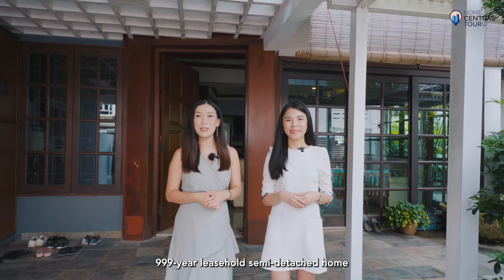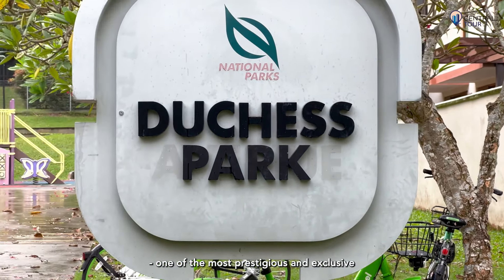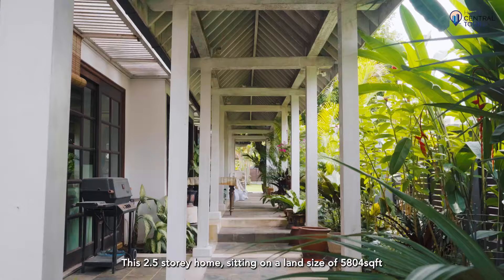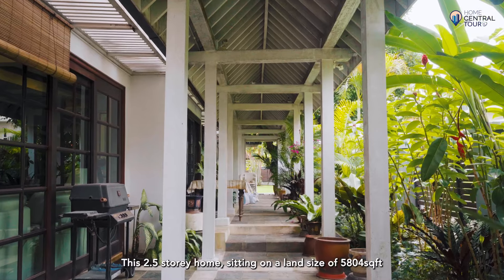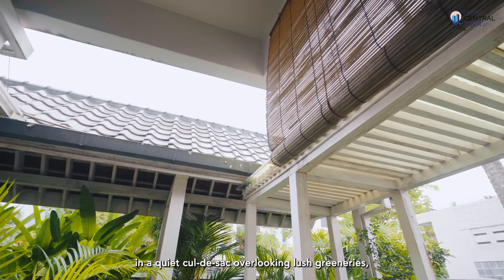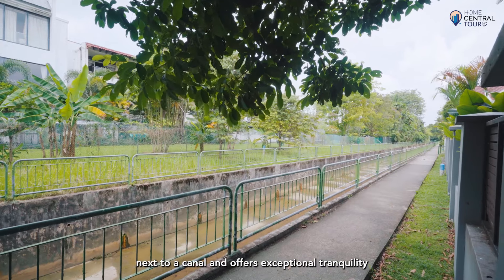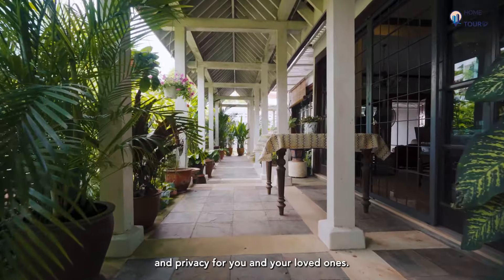Home Central is here at Duchess Gardens to showcase a triple nine-year leasehold semi-detached home located in the heart of District 10, one of the most prestigious and exclusive landed enclaves in Singapore. This 2.5-storey home, sitting on a land size of 5,804 square feet, is elegantly positioned in a quiet cul-de-sac overlooking lush greeneries next to a canal, and offers exceptional tranquility and privacy for you and your loved ones.